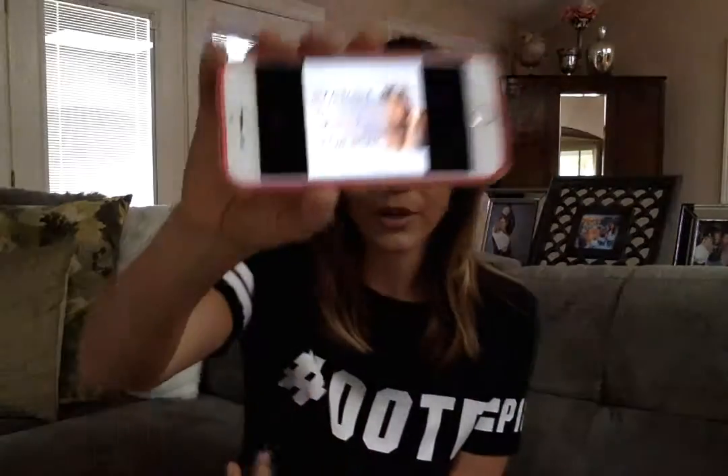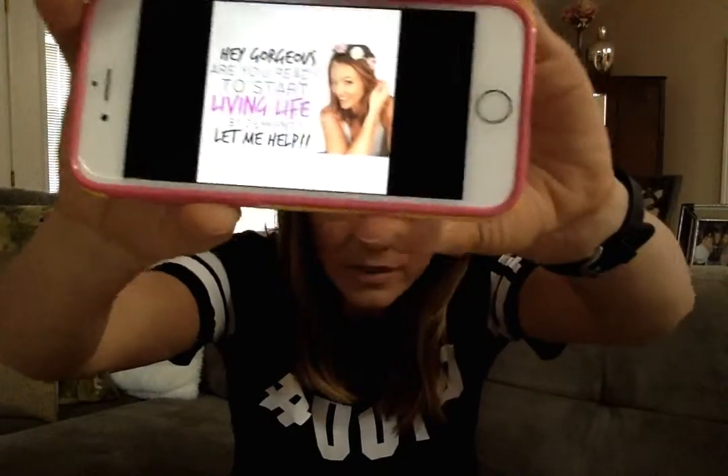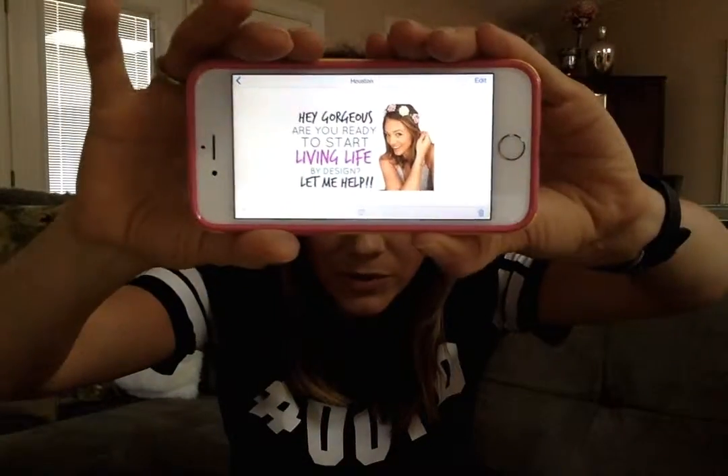I use another app that we're going to talk about that's on your computer called PicMonkey. What that enables you to do is put a picture of yourself and delete the background, so you can put it on any background or just a white background. It also enables you to add images, multiple images, text — all kinds of things. So for instance, when I was inviting people to join one of my groups, I made this post on PicMonkey.